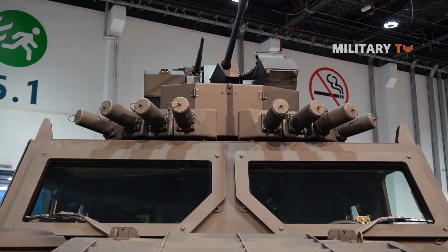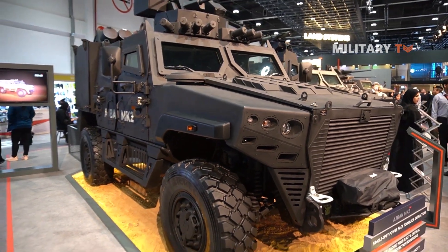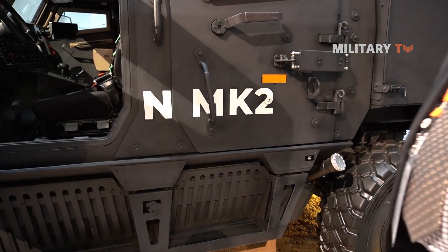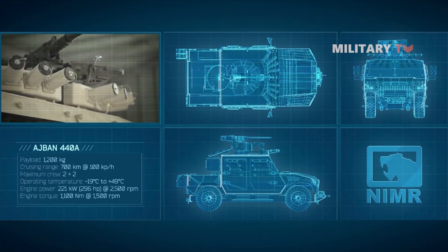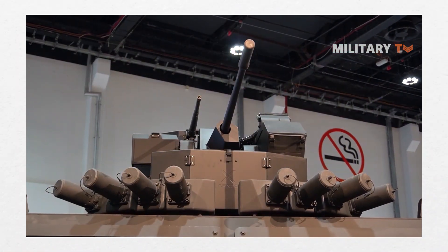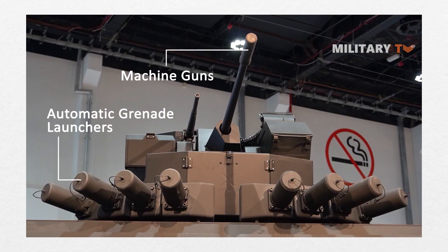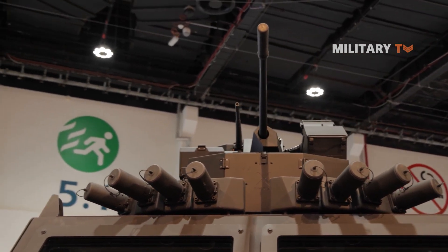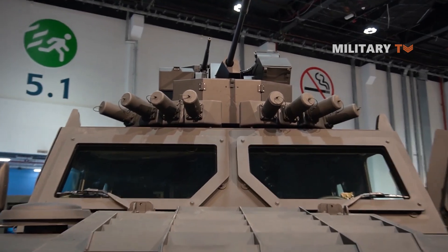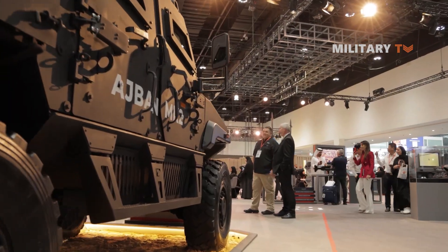The vehicle also boasts a modular design that allows for easy reconfiguration and customization for different mission requirements. This means it can be adapted to suit a particular mission by adding or removing weapon systems, equipment, or other features as required. On top of that, the Mk-2 is compatible with a range of weapon systems, including machine guns, automatic grenade launchers, and anti-tank missiles. Its weapon mounts and firing ports provide effective engagement of targets and covering fire for troops during operations, making it suitable for a variety of missions from reconnaissance to assault.